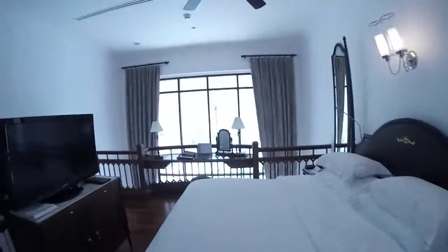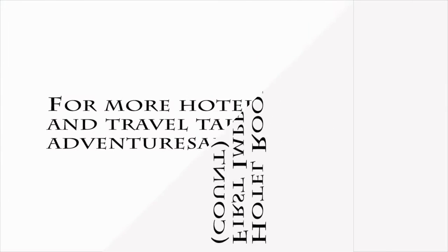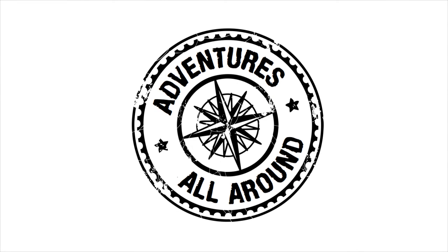This is Centara Grand, where I'm going to have a rather lovely night, I do believe. So there we have it — one of my first looks at a hotel room. There are more of those on the YouTube channel, or you can head over to adventuresallaround.com to check out more hotel reviews and other travel tales.